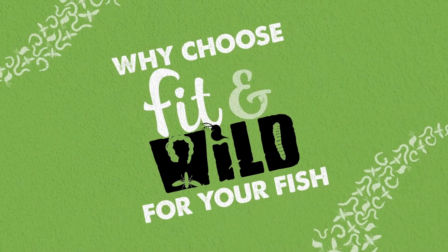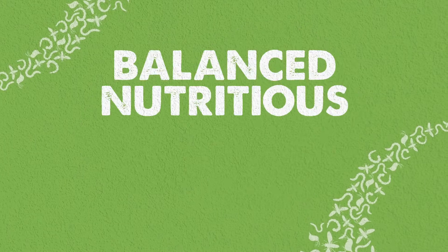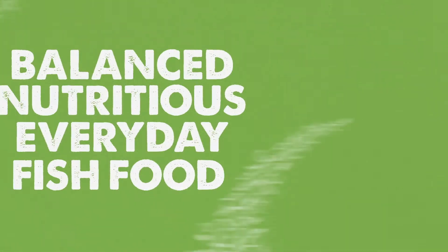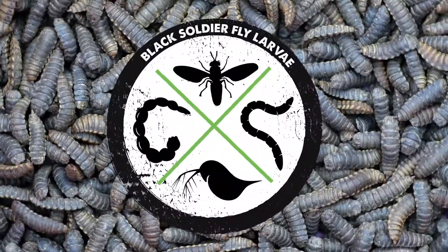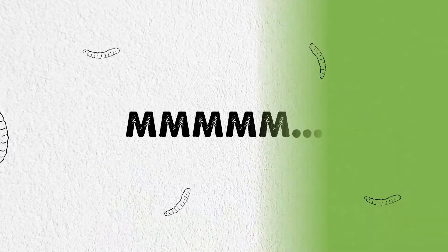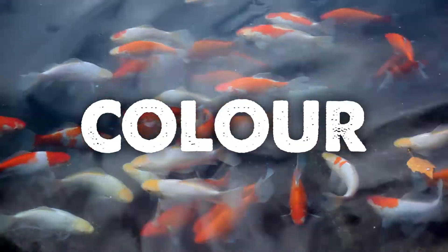Why choose Fit & Wild? It's best for your fish. A balanced, nutritious, everyday fish food that contains mealworm, bloodworm, daphnia, and black soldier fly larva. A more natural, complete diet that promotes condition, color, and growth.